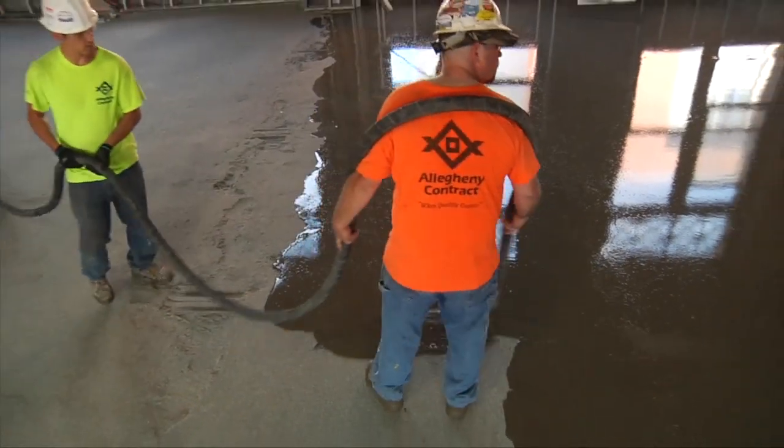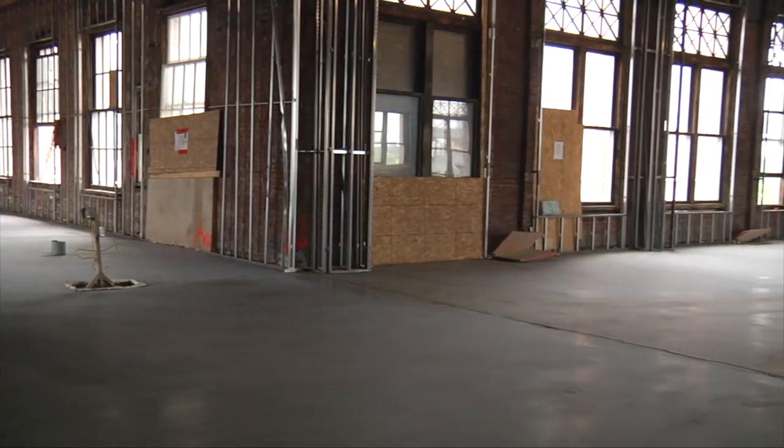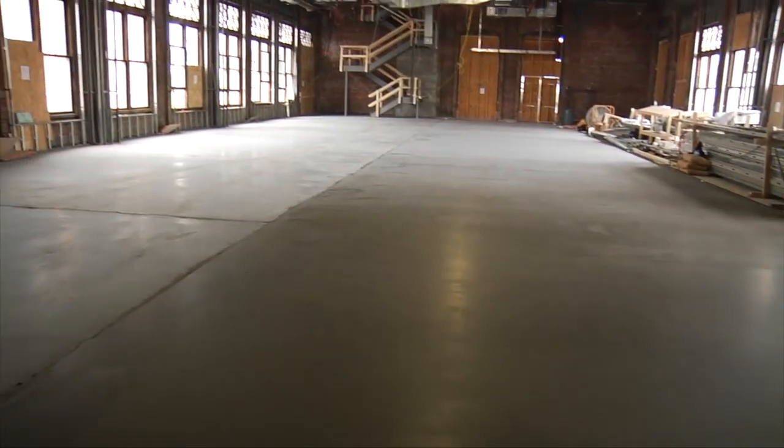Installation is fast and silica dust free, leaving the substrate flat, dry, and ready for finished floor goods.